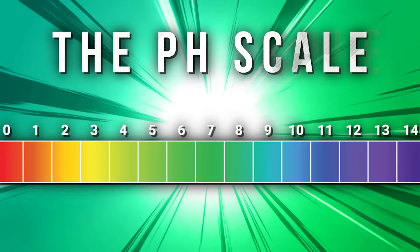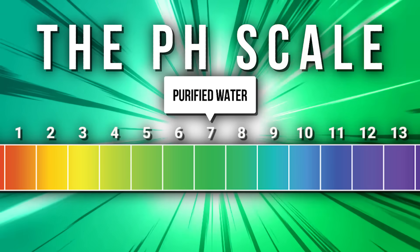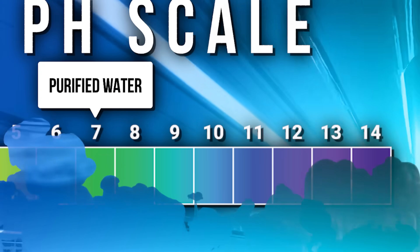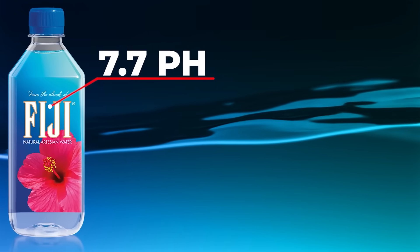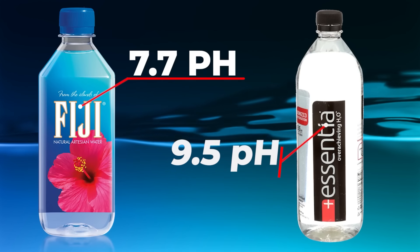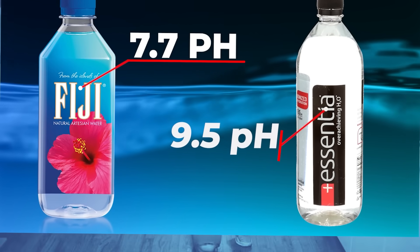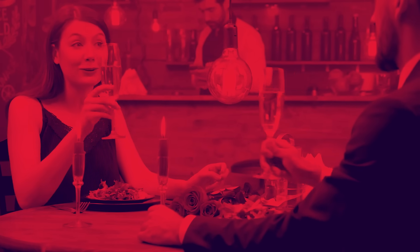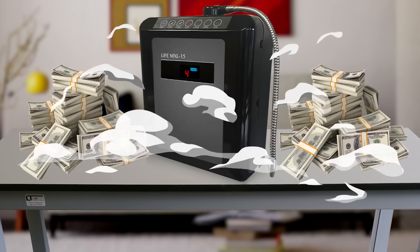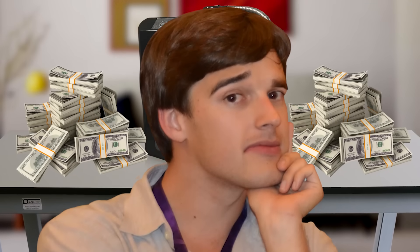Normal purified water is supposed to have a completely neutral pH of 7, halfway between the completely acidic number of zero and the completely basic number of 14. But the alkalinity of water has become the new big talking point — like Fiji's slightly alkaline 7.7 rating or Essentia's more aggressive 9.5 alkalinity. And like all fads, ionized water even had its own dedicated store in Brooklyn called the Hydration Station, where you could join their VIP water club, or drop a couple thousand dollars on your own at-home water ionizer.